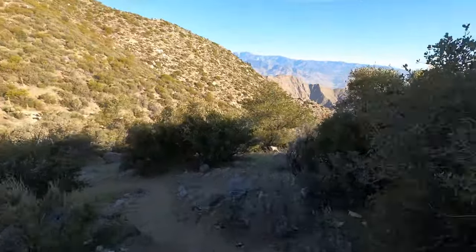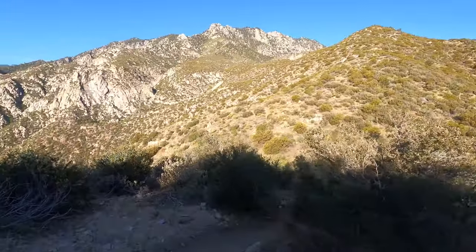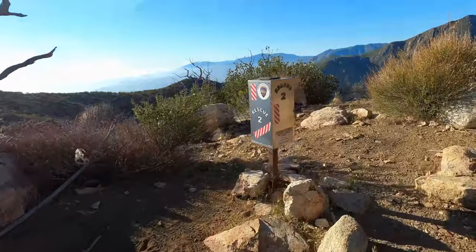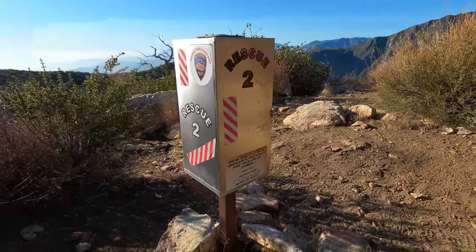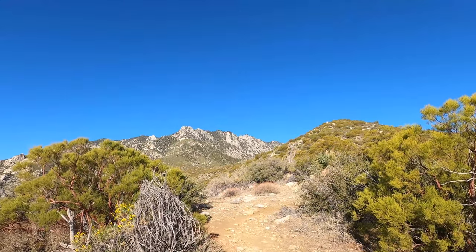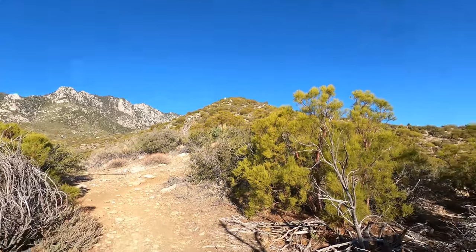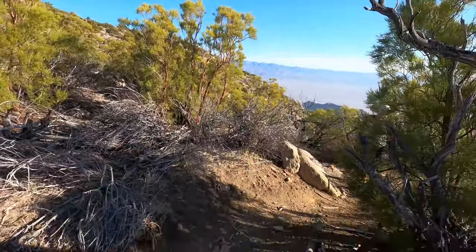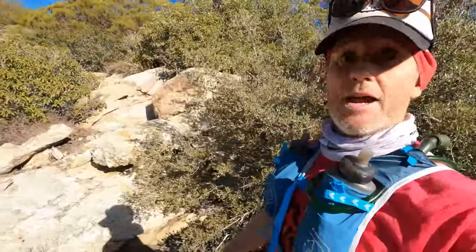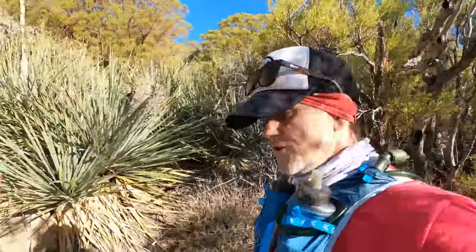A little downhill here before the last big climb to the top. Here we are — made it to rescue station two. We can start to see the end of the aerial tramway at the very top, the lodge. Just over 5,000 feet, six and a half miles. Seven miles in, 5,500 feet. Still in the manzanitas. Almost to the tree line.